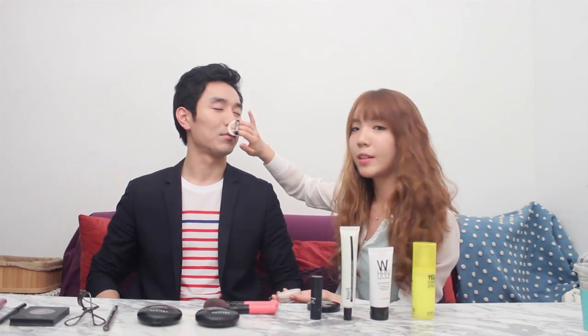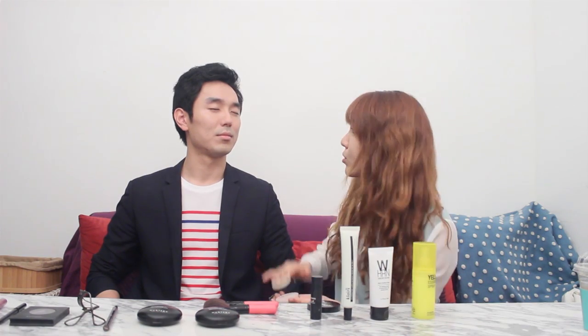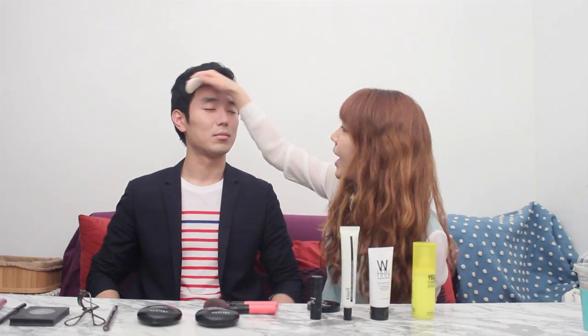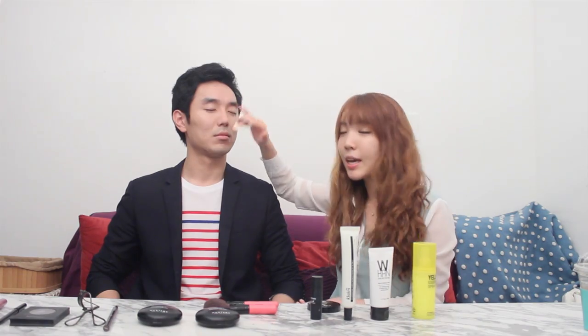This is how it looks after the BB cream and the concealer. Now I'm going to put on some Sebum Controlling Oil Powder from Kaurio. What it does is control the oil production of our skin. This time of year — I don't know about your countries, but in Korea it has been very, very hot and humid. So I'm going to dip it on the areas where oil production is the most, such as around the nose, the T-zone, and around the forehead. This will make the makeup last longer.